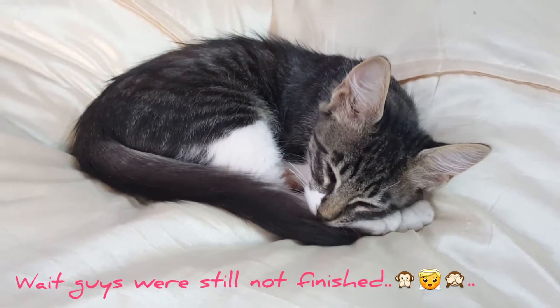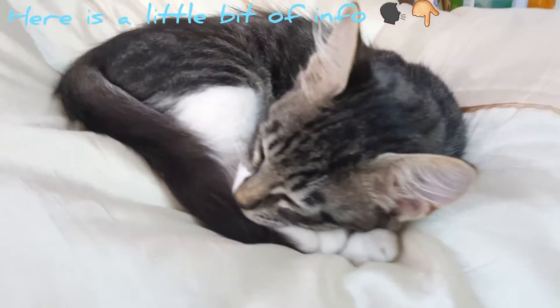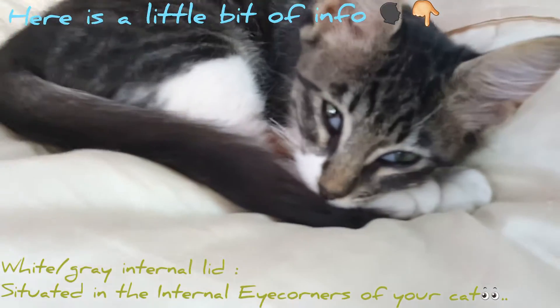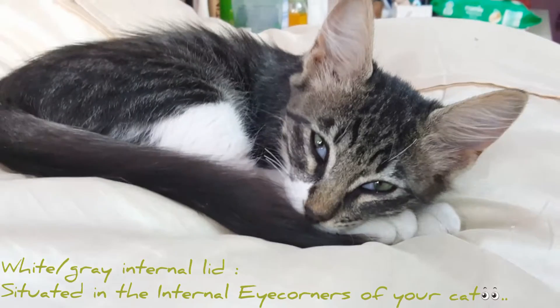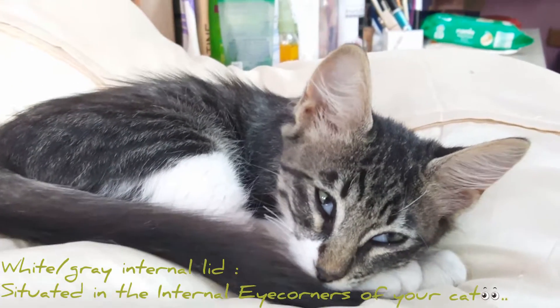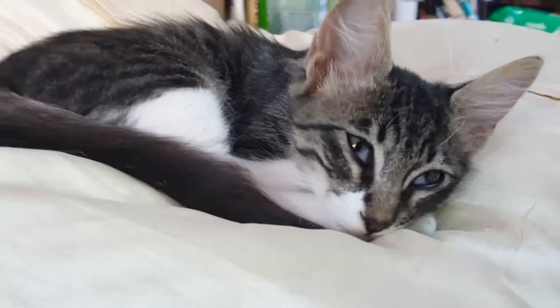I hope my video was informative enough today. It is a short video and I will try to post new videos soon. Just to know, this is what is called a third eyelid in kittens or cats. As you can see, this is the wide thing here. You are not supposed to see this when your cat is healthy.